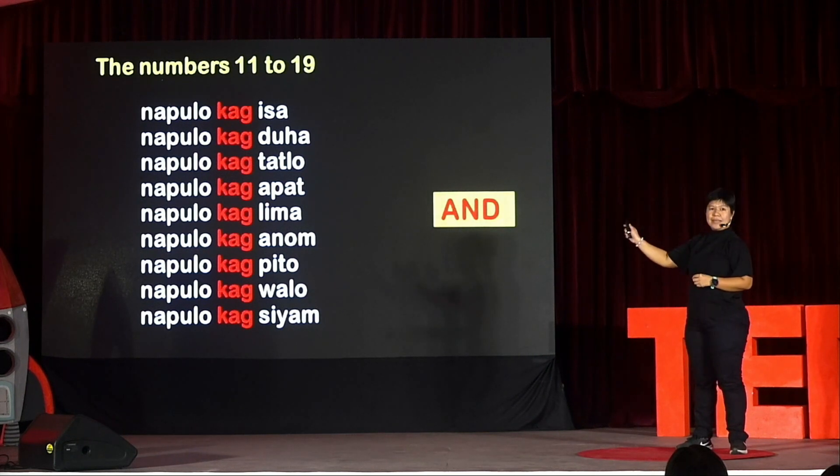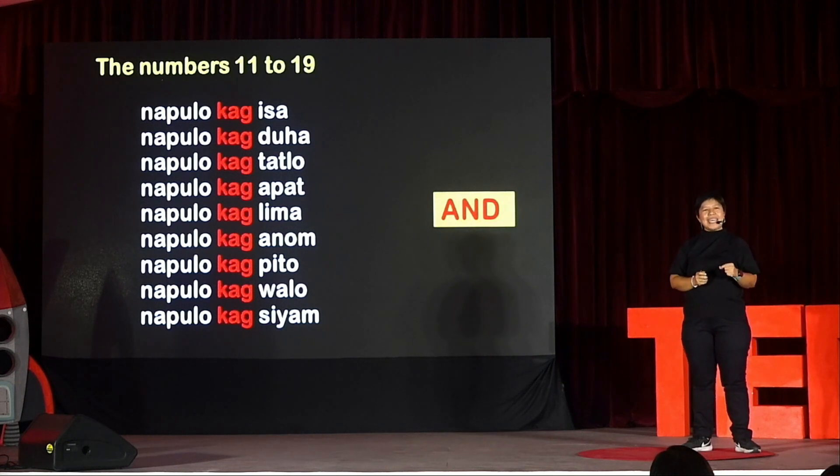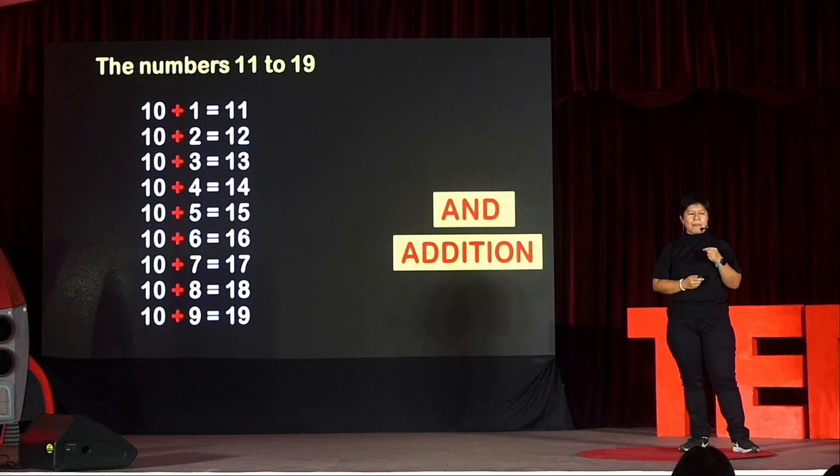Now, in Hiligaynon, the word kag means 'and.' And I know I said we'd just be talking about counting, but incidentally, counting in Hiligaynon — which is actually analogous to counting in Filipino and many other Philippine languages — smoothly introduces learners to the concepts of operations. Kag is 'and,' but 'and' is just addition in mathematics. And if we replace the number words accordingly, the number names easily facilitate the learning of the operation of addition. This means that for those who learn to count in Hiligaynon, they do not just aimlessly memorize number names — there's actually an opportunity to connect number names with the concept of putting things together.